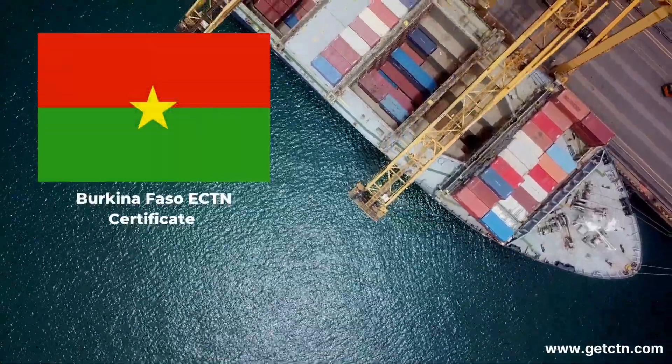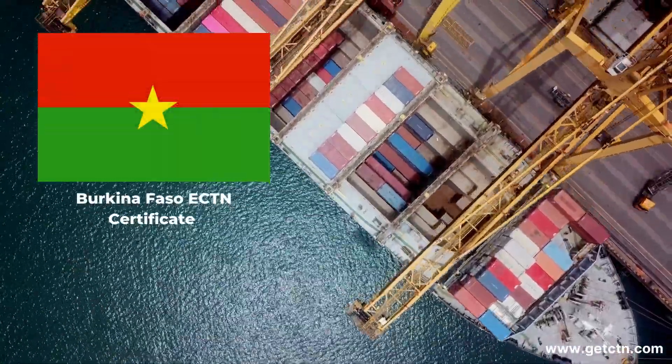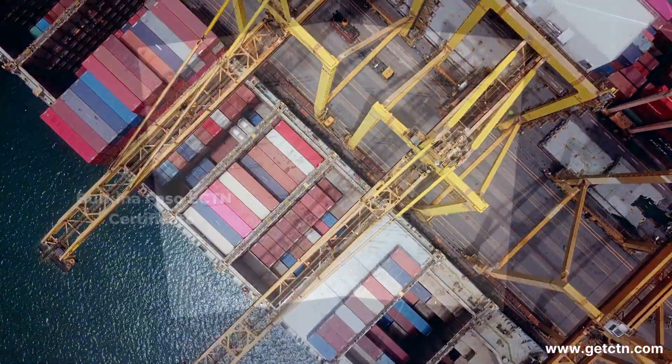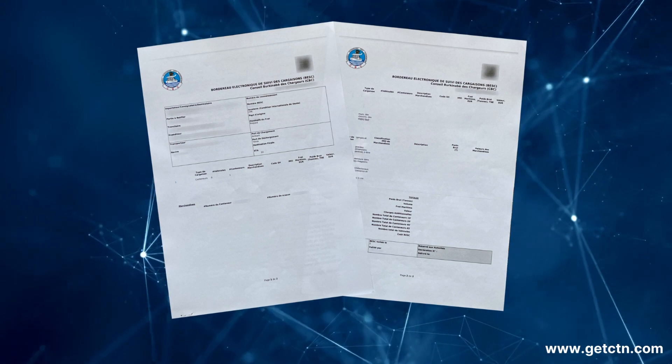If you're shipping goods to Burkina Faso, there's an important document you need to know about called the ECTN. In this video, we'll explain what the ECTN is, why it's required, and how to obtain it.